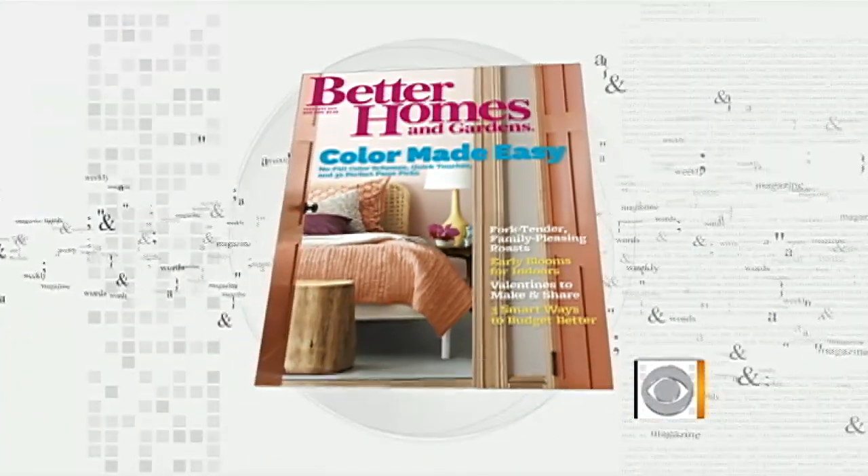Do you ever feel as though the hands of time are moving just a little too fast? We can't promise the fountain of youth, but we do have some cutting-edge products that can help you not only feel but look younger. Here to show them to us is Melissa Goldstein, beauty director of Better Homes and Gardens Magazine. Great to have you with us.